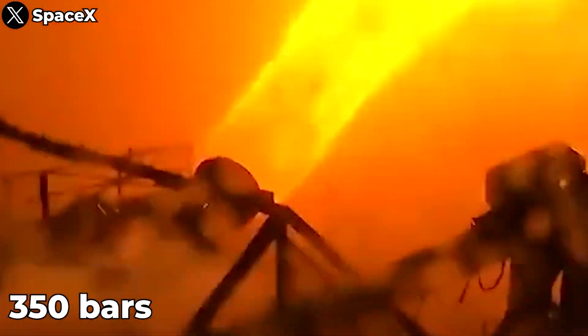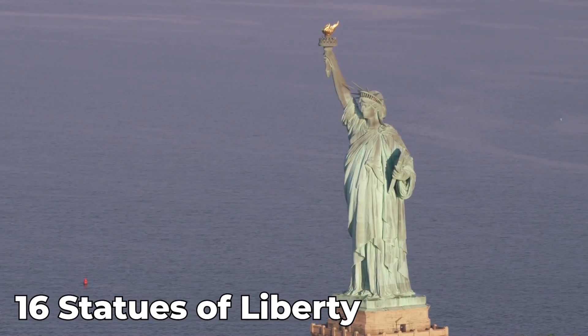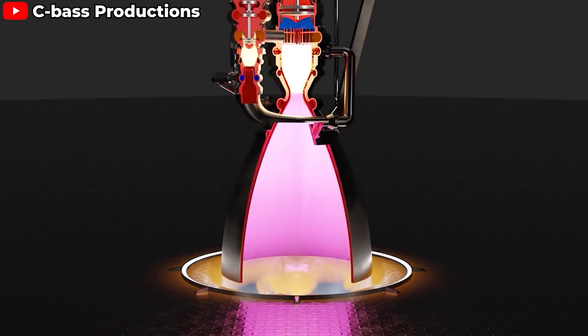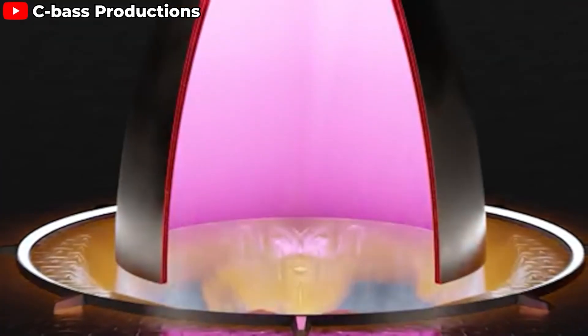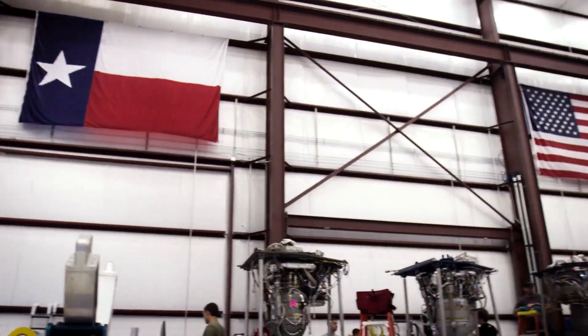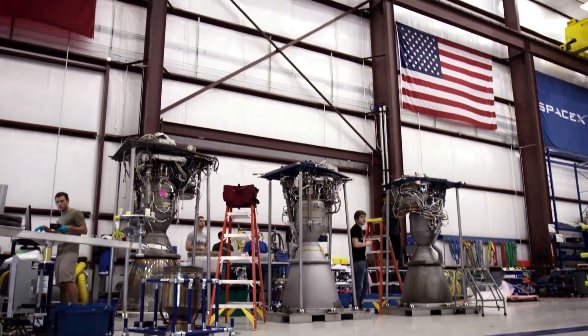350 bar is equivalent to the weight of 16 Statues of Liberty pressing down on just one square meter. The combustion chamber walls of the Raptor 3 are probably some of the most heat- and pressure-resistant structures ever built by humans. There aren't many things that can withstand that kind of pressure and temperature.